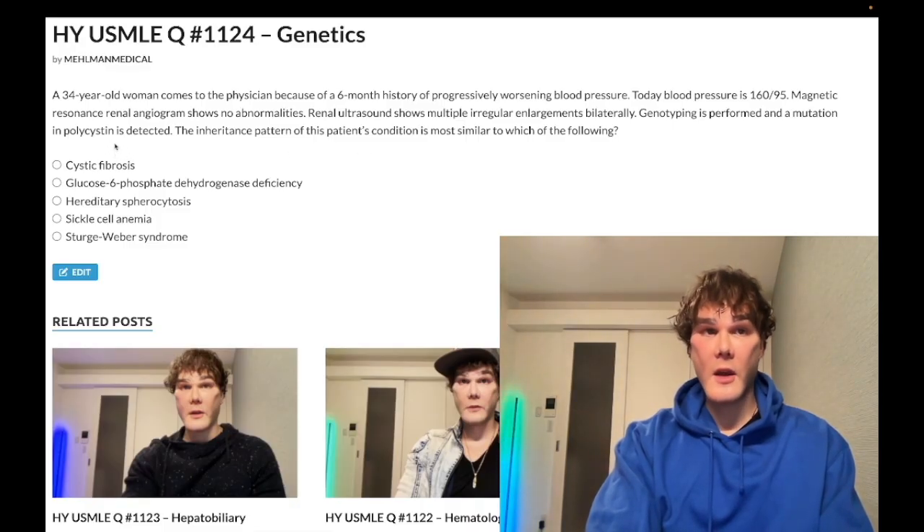A mutation of polycystin is detected — doesn't take a rocket scientist to figure out this refers to autosomal dominant polycystic kidney disease, which presents in the 30s to 40s. Polycystin shows up on NBME exams for Step 1; they give you a very similar vignette and the answer is just polycystin. The most important point, especially for USMLE, is serial blood pressure checks for follow-up.